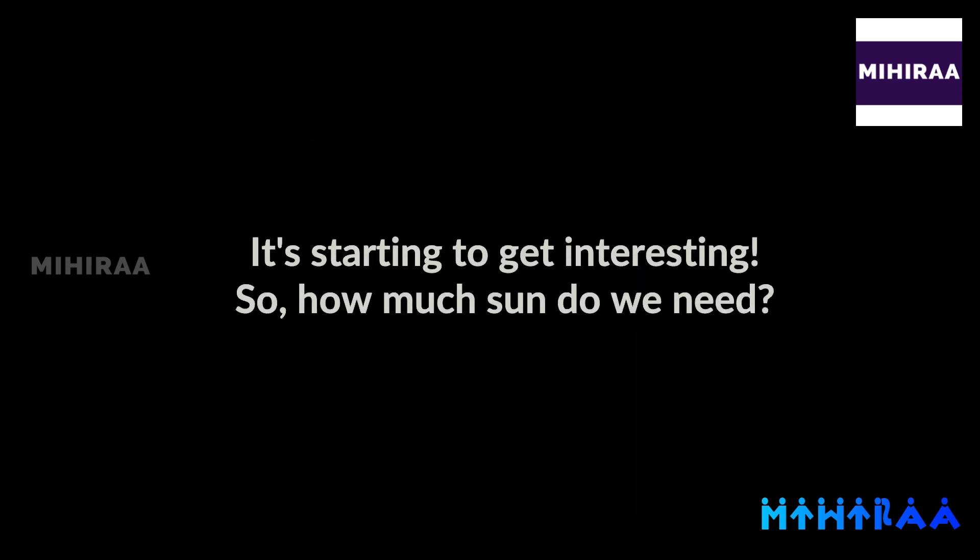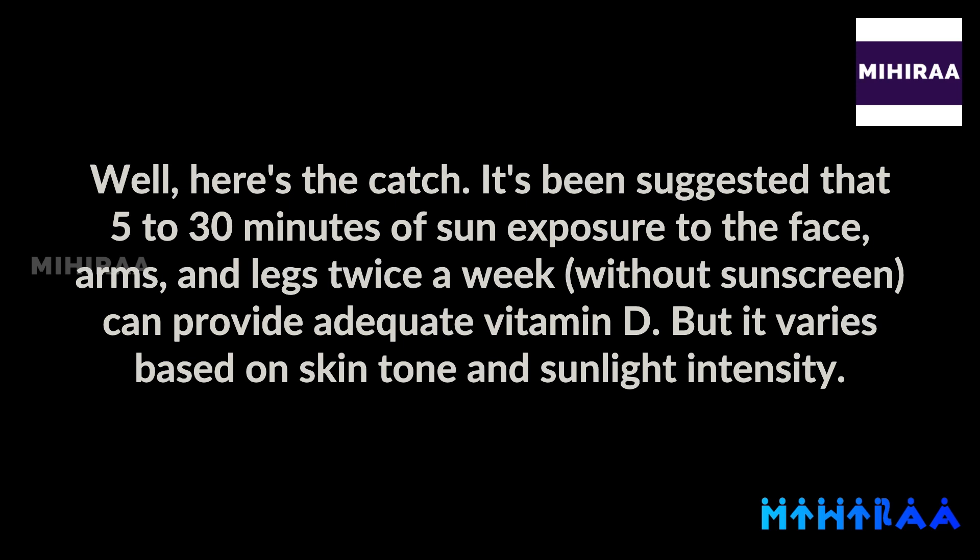It's starting to get interesting. So how much sun do we need? Well, here's the catch. It's been suggested that 5 to 30 minutes of sun exposure to the face, arms, and legs twice a week, without sunscreen, can provide adequate vitamin D.